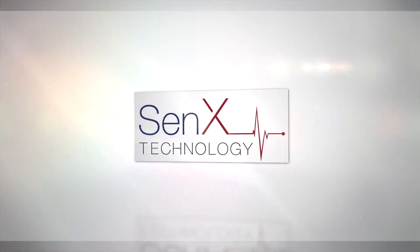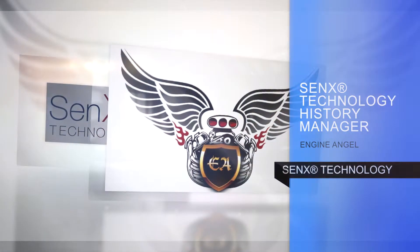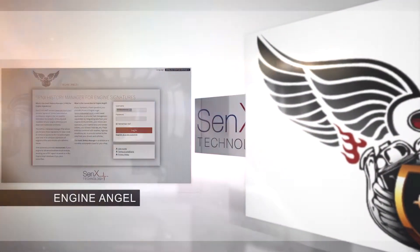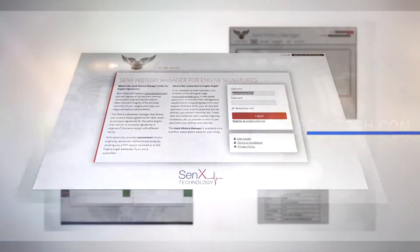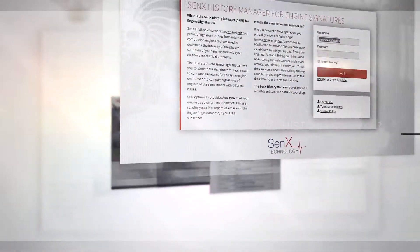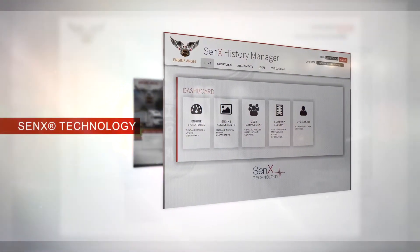Introducing the Cenex History Manager — a new wave of sophisticated engine analysis and fleet management software brought to you by the well-known and highly regarded Engine Angel fleet management team. In this video, we will cover a brief overview of this powerful new tool. We'll also cover some simple instructions to get you started entering signatures online, as well as tips for reading the assessment reports.